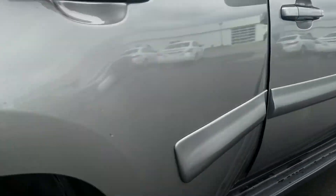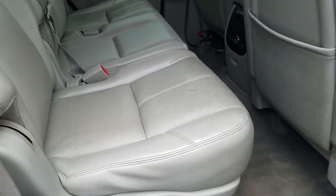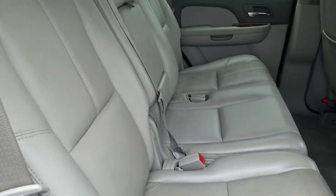There's some bubbling starting at the bottom of the door. The rear passenger interior is in good condition and has been well maintained.